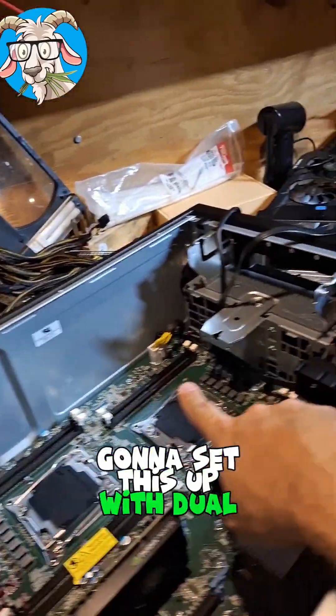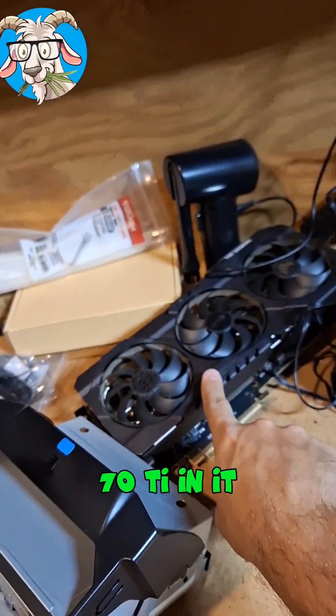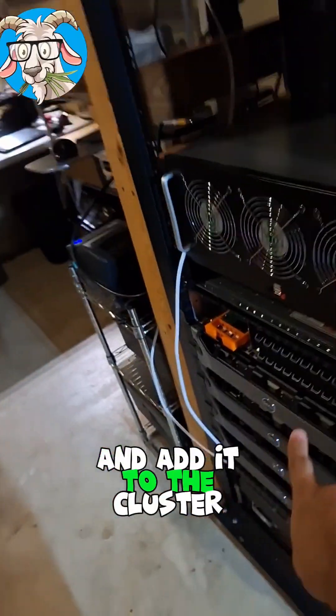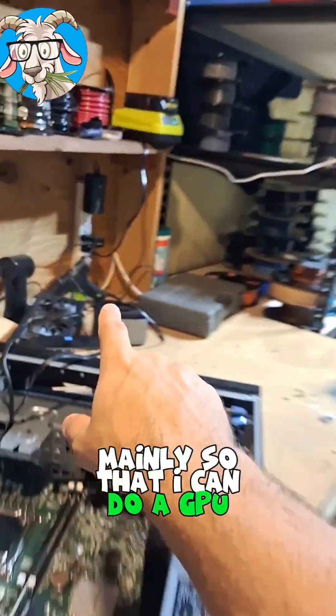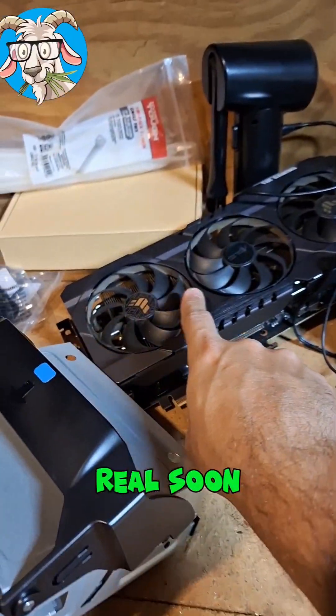In this one, I'm going to set it up with dual 10-core Xeon processors and put a 3070 Ti in it, slap Proxmox on it, and add it to the cluster that I've got running now — mainly so that I can do a GPU passthrough with this for various reasons. So stick around and see that real soon.